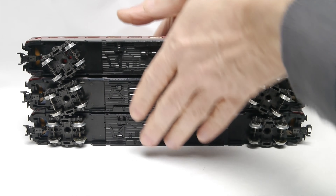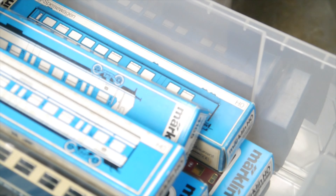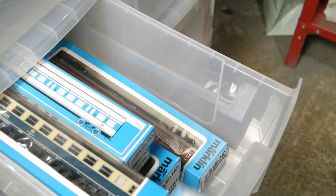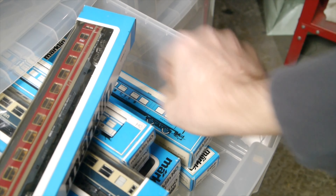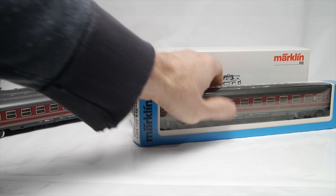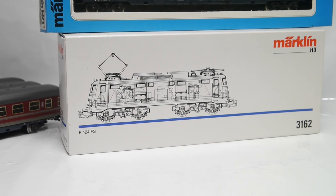Aside from ticking something off my shopping list, these collection milestones are also an opportunity for items I previously owned to come out and do a few rounds on the track. I already owned one of these 4189 coaches, and I also have a matching locomotive — model number 3162.